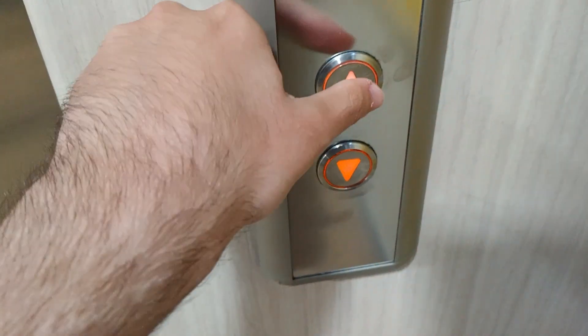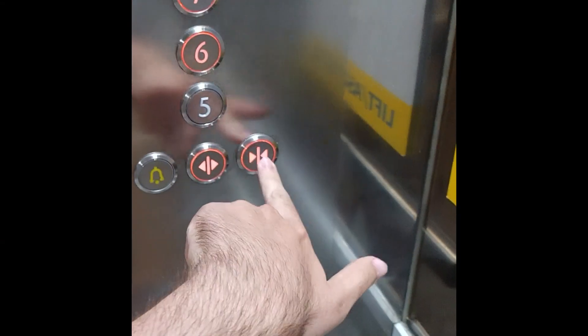And here we are at seven. The door close button does work like that.